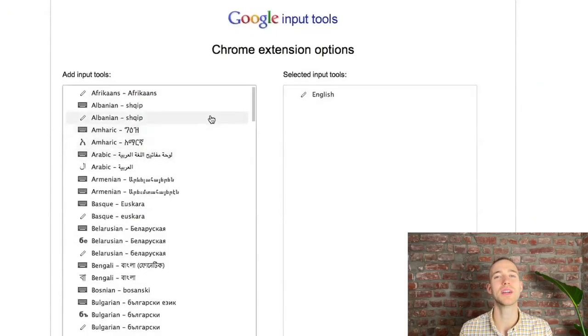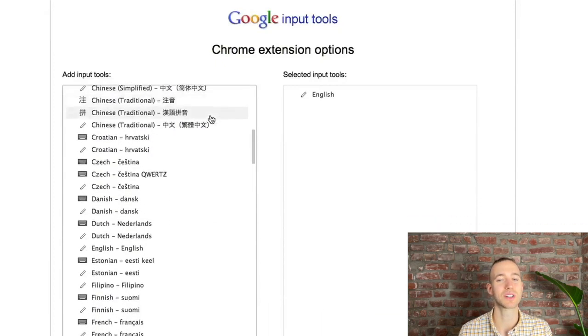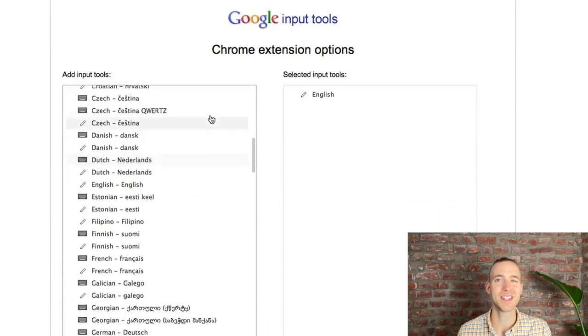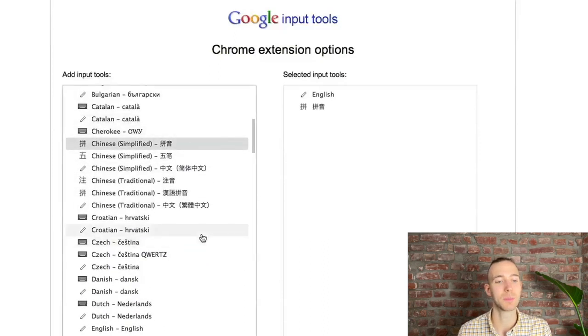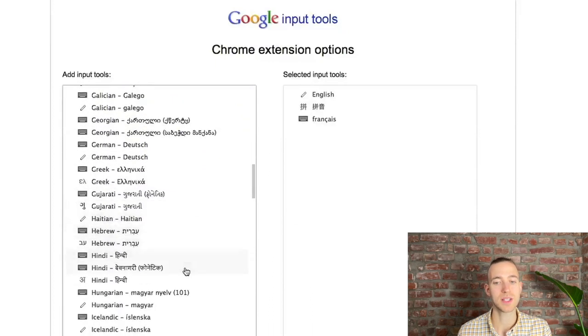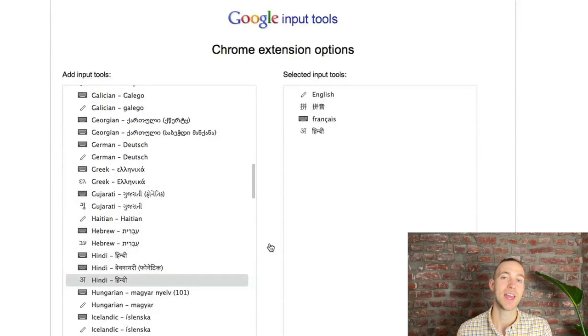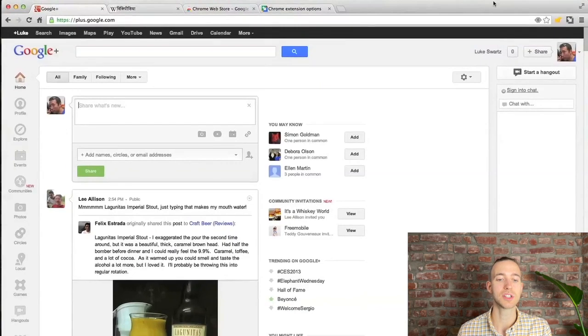The next one is Google Input Tools. They help you to type in the language of your choice. It provides virtual keyboards for over 90 languages nowadays. And especially if you are learning languages with a completely different script or alphabet, it's crucial to have a tool like this. And of course, it's completely free. After you have installed it, just add the keyboards of the languages you are learning or want to use. Then, when you are on a page of a specific language where you want to type something, you can just switch your keyboard by choosing it manually or by using a shortcut.